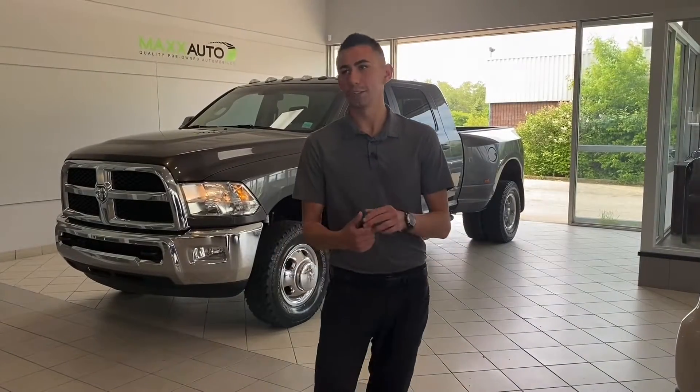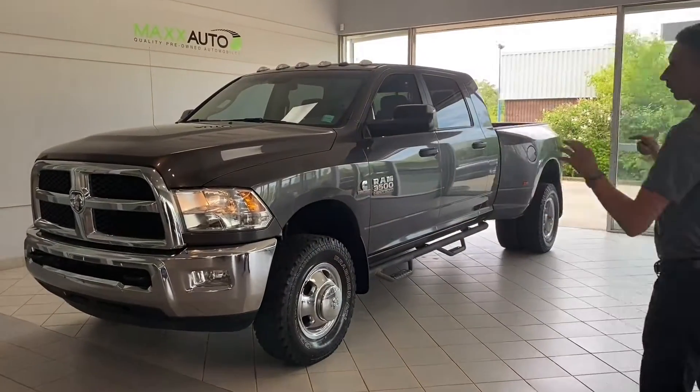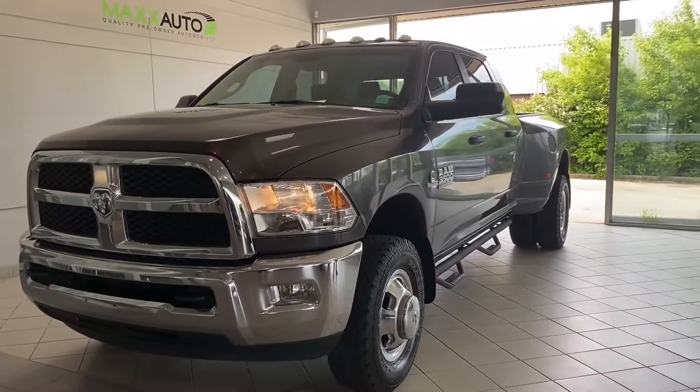Hey guys! Welcome back to our channel. This is Adrian here at Max Auto. Behind me I'm showing you the 2016 Ram 3500 SLT.